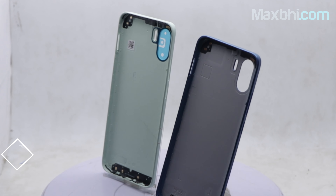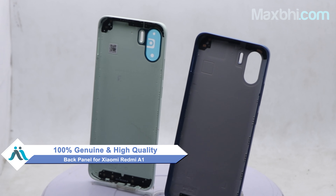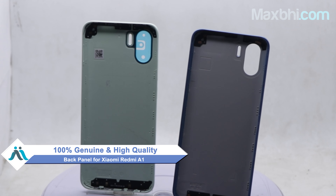Yes friends, you can visit our website MaxBee.com and buy a new back panel for your Xiaomi Redmi A1. Now you can fix your phone. This back panel is a 100% genuine quality product which works similar to the original product with a perfect fit for Xiaomi Redmi A1.